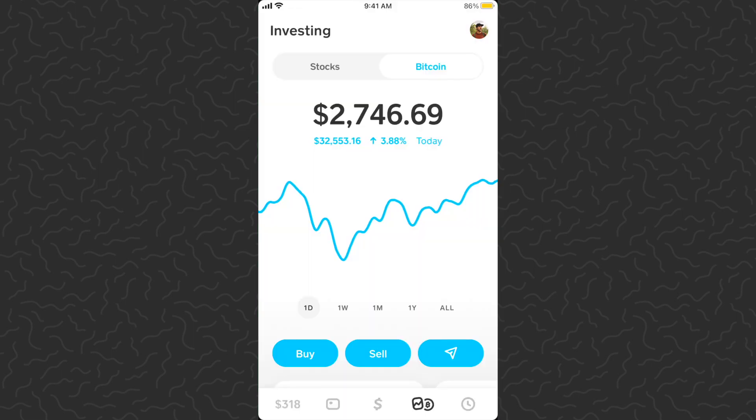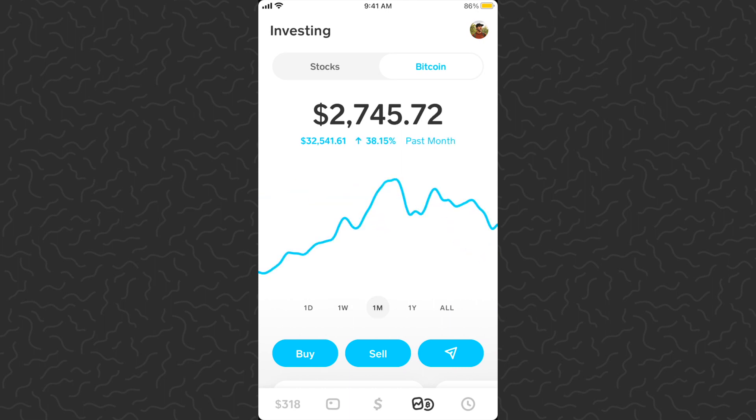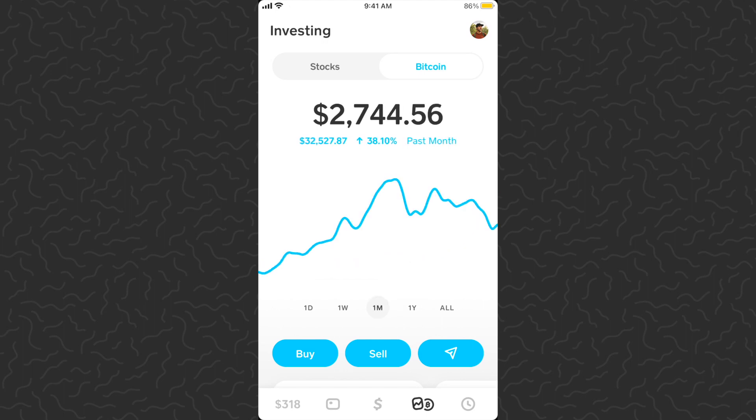Let's hop to the investment tab and make sure we're on the Bitcoin section at the top of the screen. Bitcoin is up four percent today — a little bit of a bounce back after the big drop yesterday. It looks like it went just below $30,000, so down nine percent on the week, still up 38 percent on the month, and 288 percent over the last year.